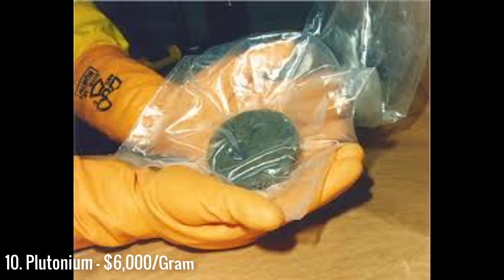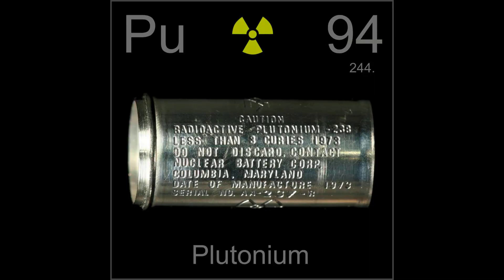Coming in at number 10 on our list of the most expensive materials is plutonium at $6,000 per gram. You can mainly find it in the hearts of nuclear reactors, but it can also be found powering satellites which need long-lasting energy supplies. It is derived from the nuclear decay of uranium, but can be found, though rarely, naturally.